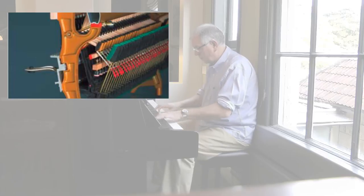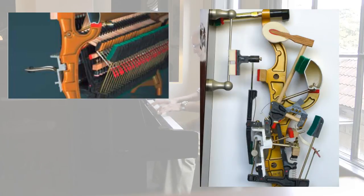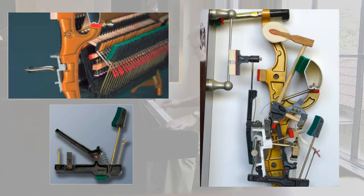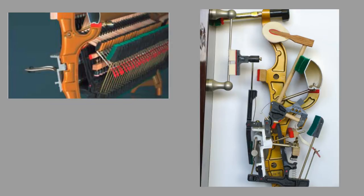Regarding the varied environmental conditions we have here in the British Isles, Kawai pioneered methods of providing component stability by using aluminium action rails, aluminium hammer rails, and an ABS action parts. As a result, this minimises many potential problems associated with all-wooden components, such as breakage under continual high stress and shrinking and swelling due to changes in temperature and humidity.